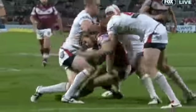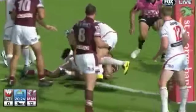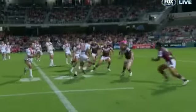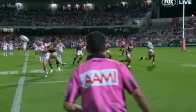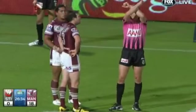A terrific effort by the Wolfman. Midway through the half Manly crossed again, with Ballin forcing his way across from dummy half. A shoulder charge on Jason Nightingale then saw Tafur placed on report, having come in and jammed Nightingale on a couple of occasions.